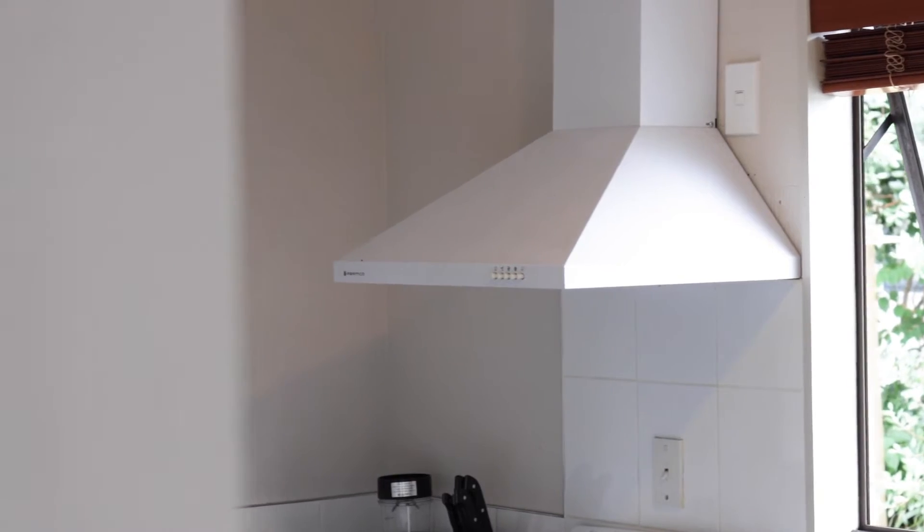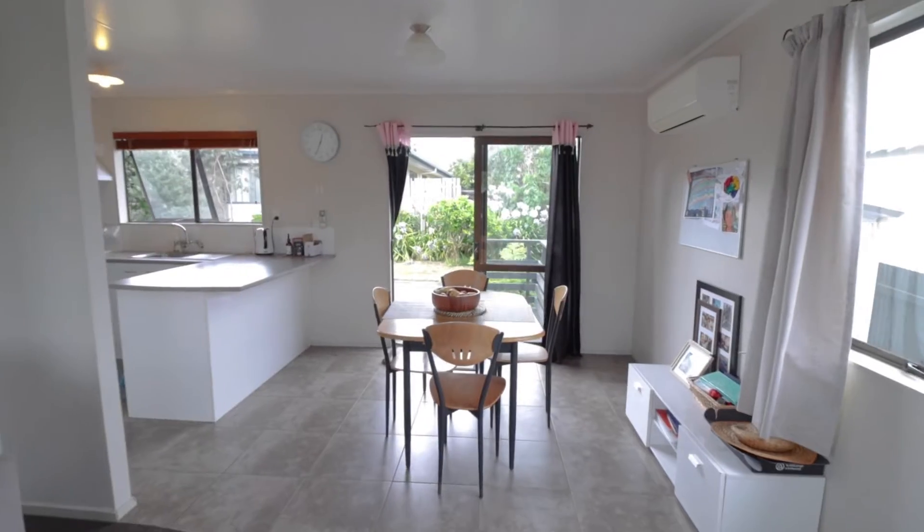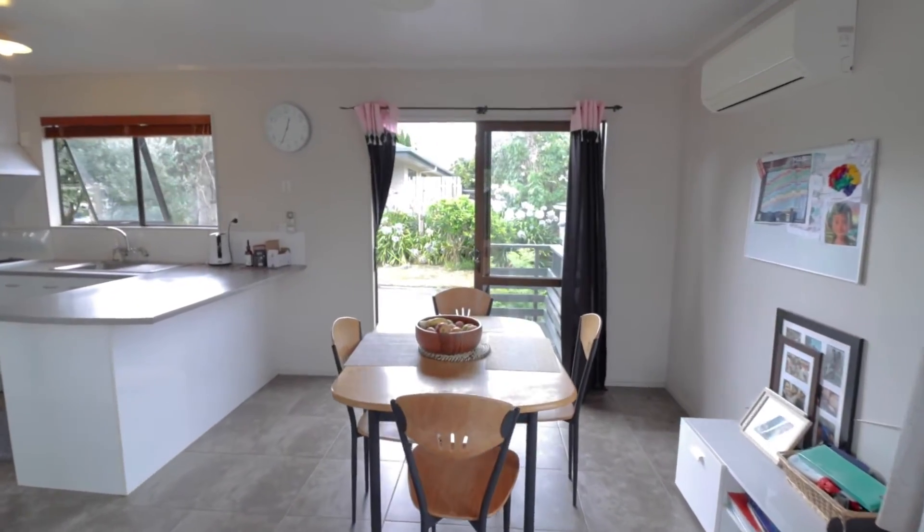The kitchen consists of electric oven, range hood, breakfast bar and plenty of cupboard space. The dining space is tiled with ranch sliders out onto that private rear deck.